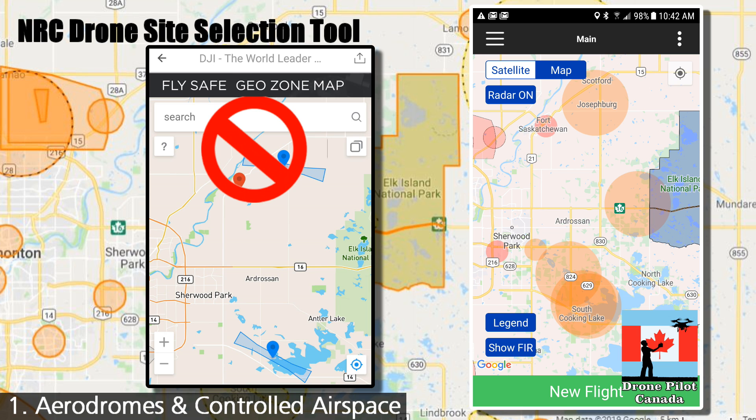I should state that the DJI Go4 FlySafe GeoZone map should not be used to determine safe flying locations in Canada. As you can see, many aerodromes are missing and the keep-out zones do not reflect the 2019 Canadian ARPAS regulations.